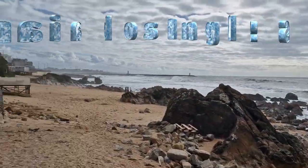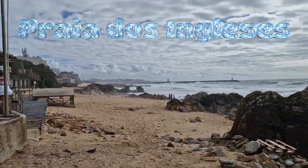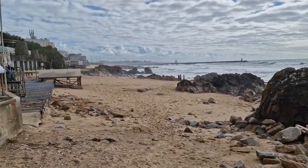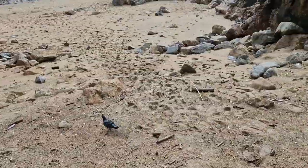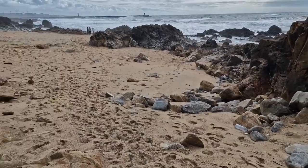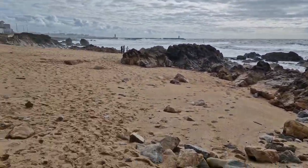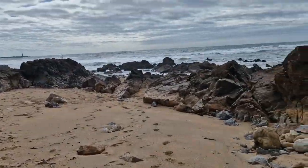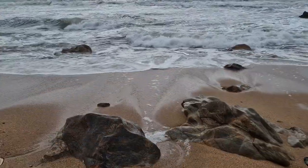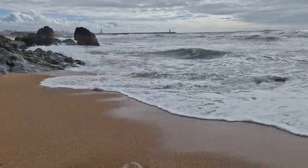Then comes our next location: Praia dos Ingleses, an inviting beach in Porto where you can unwind by the Atlantic Ocean and feel the sand between your toes. It's a bit of a journey — about an hour and a half on foot — but you can also hop on a bus for just €2.50, with an even lower fare if you have a transport card. Watching the waves roll in is the perfect way to end the day in Porto.